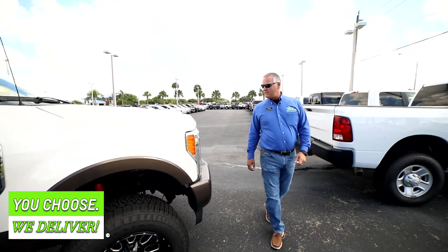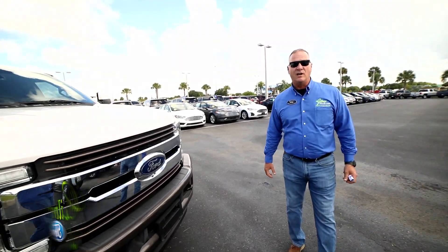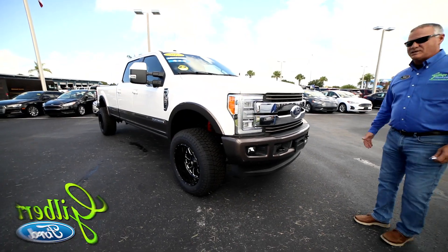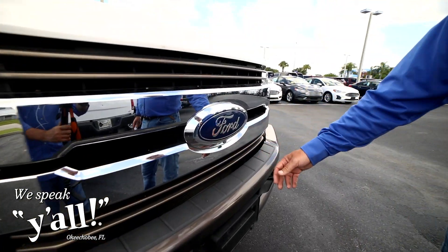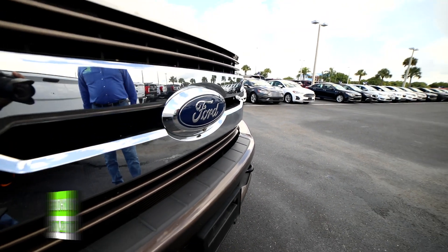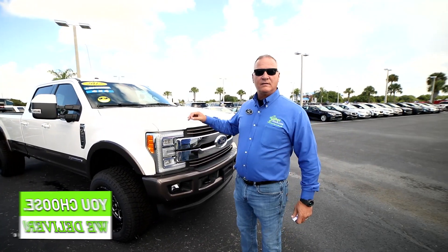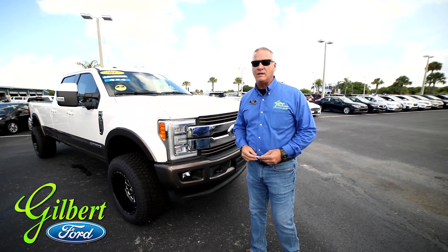This is the King Ranch version, so it is upgraded with a lot of nice qualities. It has the LED headlights and the 360 cameras. You can see your front camera right here in the grill. You also have them underneath the side mirrors and in the back. You also have a chasm camera shining down into the bed of your truck when you're hooking up your fifth wheel and gooseneck.